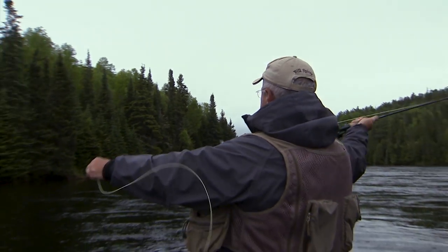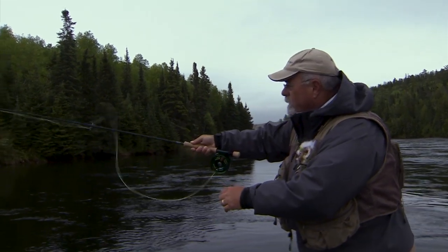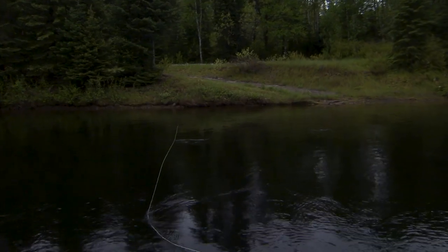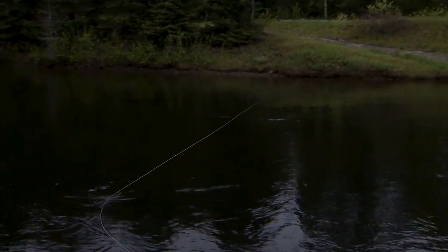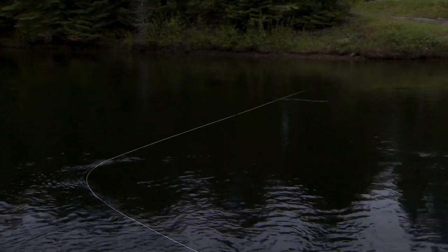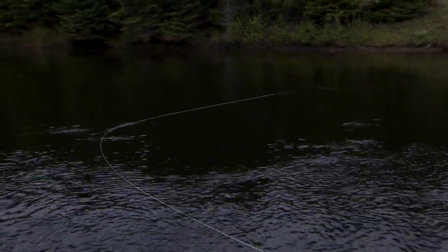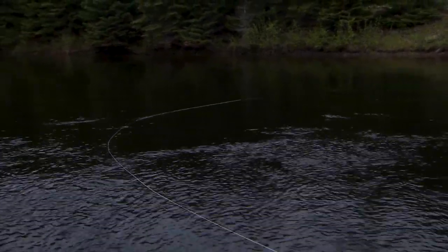What I'm doing is casting at a 90-degree angle from the boat, then letting the current bow the line — you can see that really well — and just swinging the fly in the current. Randy's controlling the boat so we're going back and forth in the current.